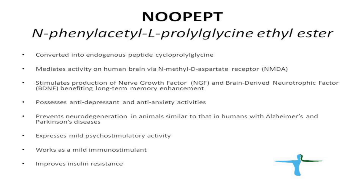NOPEPT also has very strong anti-depressant and anti-anxiety activities. It prevents neurodegeneration in animals similar to that in humans with Alzheimer's disease and Parkinson's disease. NOPEPT is a very mild stimulant of alertness and also works as a mild immunostimulant, which may benefit immunosuppressed patients. Another benefit is that it improves insulin resistance and can be used as adjunct therapy for patients with type 2 diabetes.